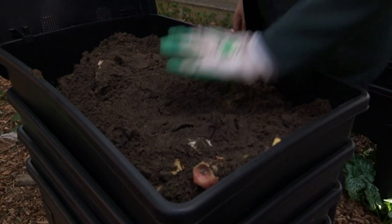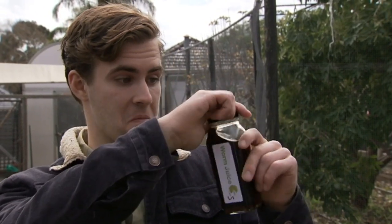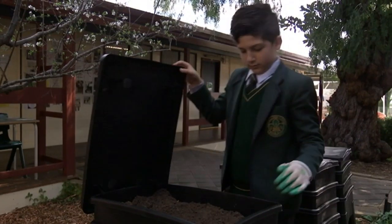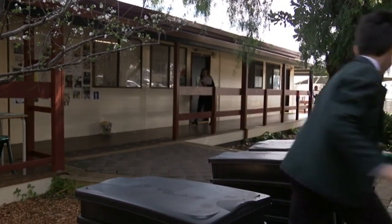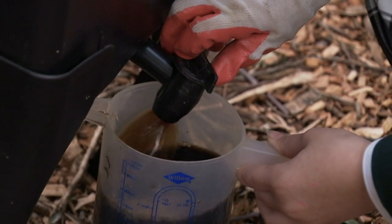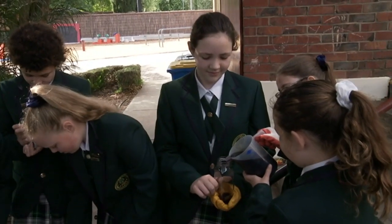And what happens to all of their food? Once they finish eating their fruit, they'll make the worm juice. Worm juice is made out of pee and poo from the worms. What the worms do is they eat it, and then when they do their business, that's where the compost comes out.